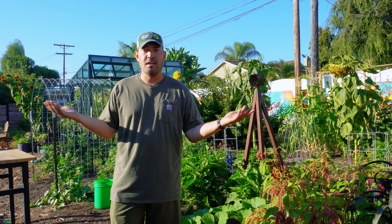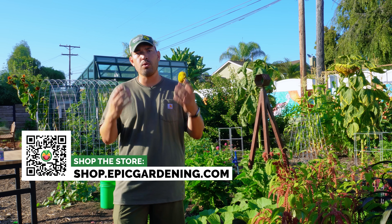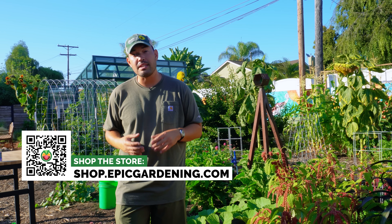Solar, of course, being a pretty old technology, it makes a lot of sense. So hopefully this was helpful. If you have solar questions, drop them in the comments — I'd love to answer some, maybe in a Q&A session. Until next time, I'm going to go take a shower. Good luck in the garden and keep on growing.